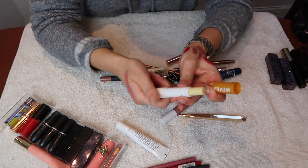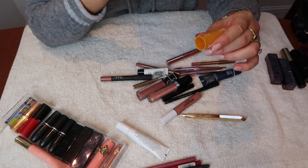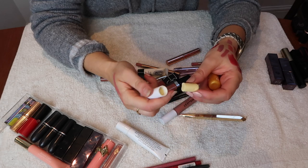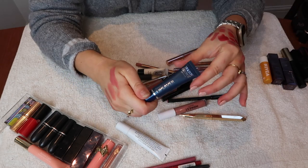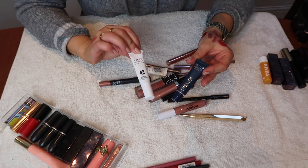This Nivea lip balm has SPF in it which is useful, but it just broke when I tried to apply it, so it's going in the bin. I then have two other lip balms — the Verso Lip Balm Serum, which is great, and the Molton Brown Vitamin Lip Saver. I'm keeping the Verso but not the Molton Brown because I just have so many lip balms.